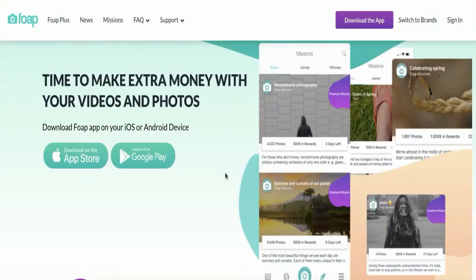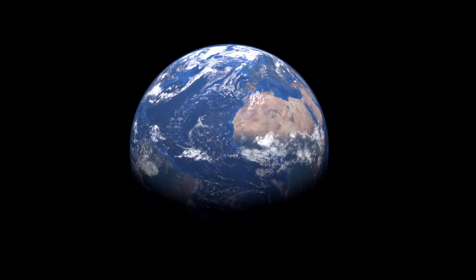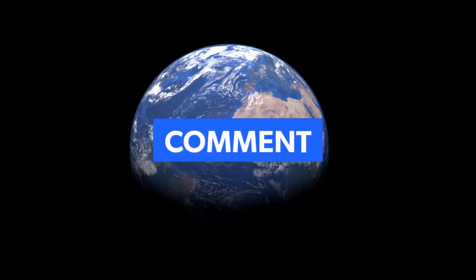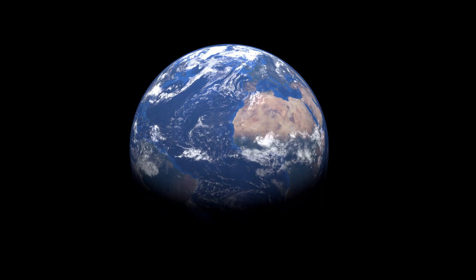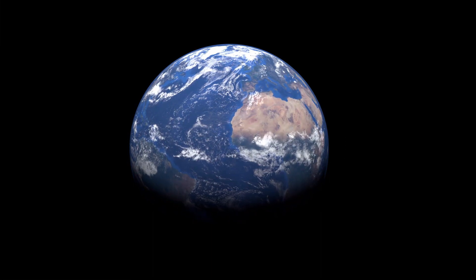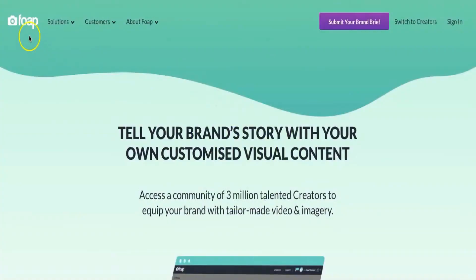Next I will show you several free photo sites where you can access thousands of free photos which you can re-upload to Foap and make money with. But before we continue, comment down below which country you're from — that way I'll know where my viewers are from so every video I release in the future is relevant to you. Drop your country's name in the comments below.